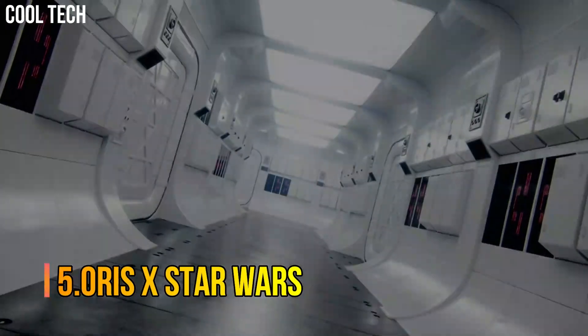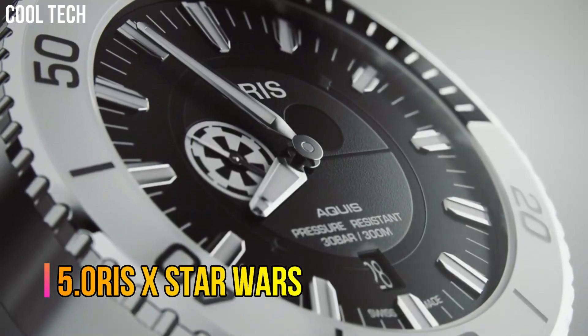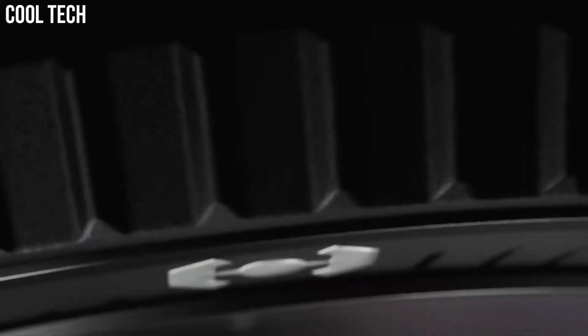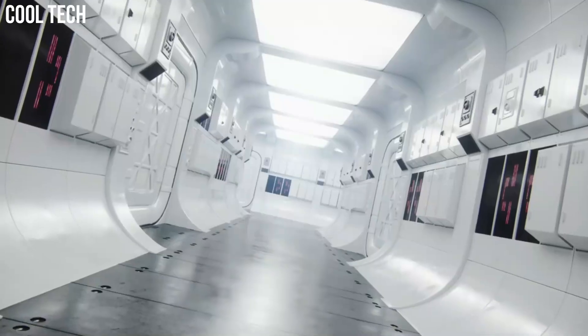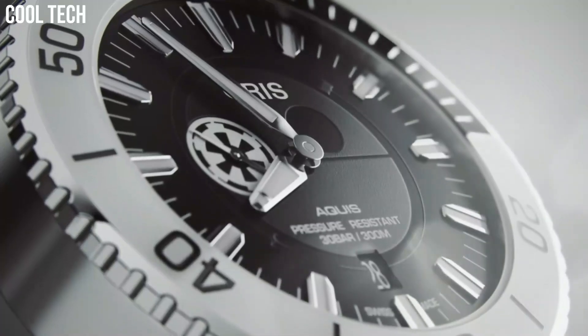Number 5. Oris X Star Wars. Automatic self-winding watch features a 44 mm stainless steel case surrounding a black dial on a stainless steel bracelet with a folding buckle. Functions include hours, minutes, small seconds, and date.